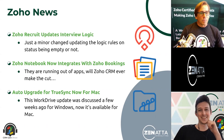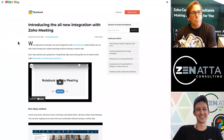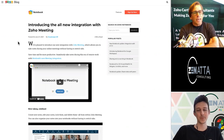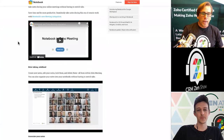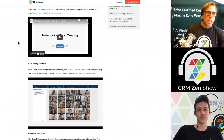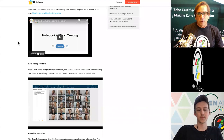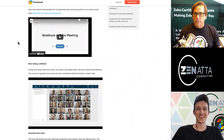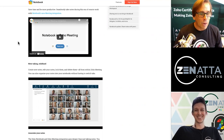Zoho Notebook now integrates directly into Zoho Meetings. It did this before, and this is a completely updated version of that. It kind of used to pop up on the side — now it's got a really tight integration into Zoho Meetings. You're in a meeting, right there you can go ahead and take notes, they're going to save to your notebook. And then what aren't they going to do after that? They're not going to go to the CRM. It's killing me — one day.